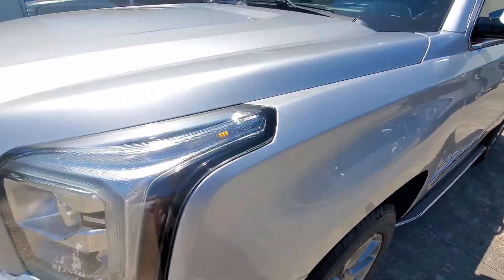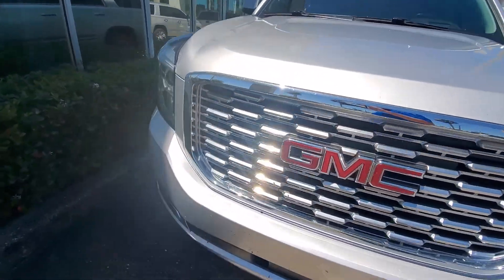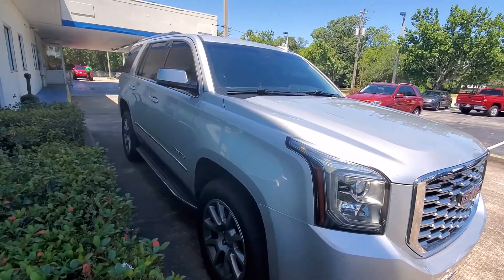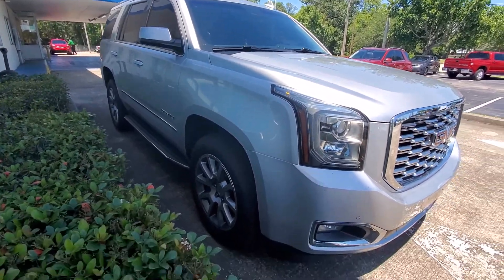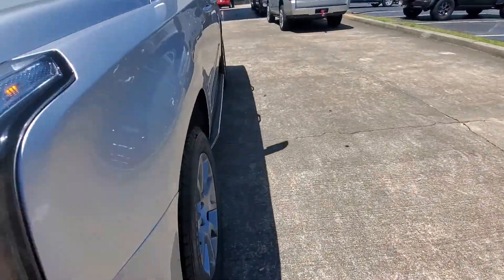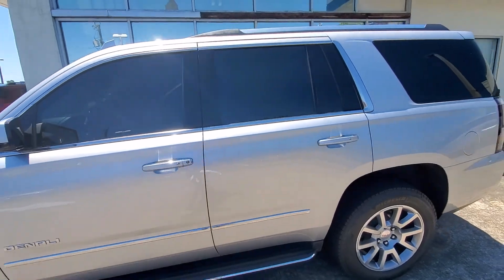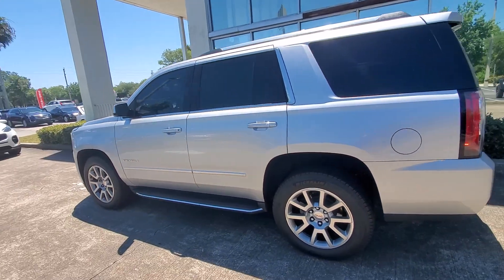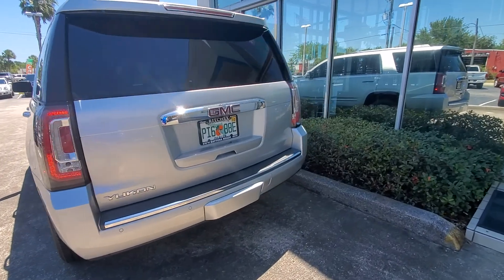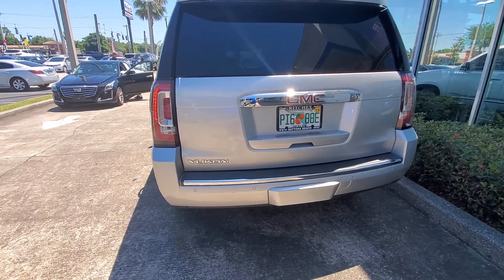It's got almost a brand new set of Michelin tires on it. Let's see, down the other side there. It does have the trailering package.